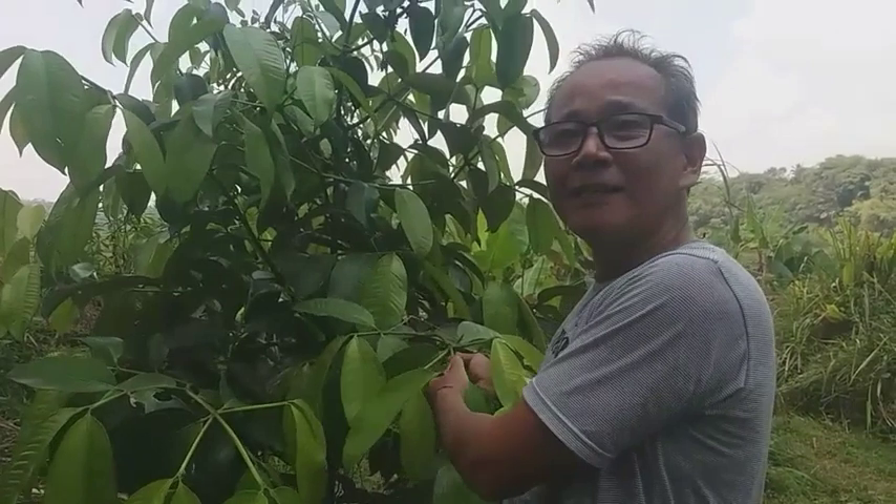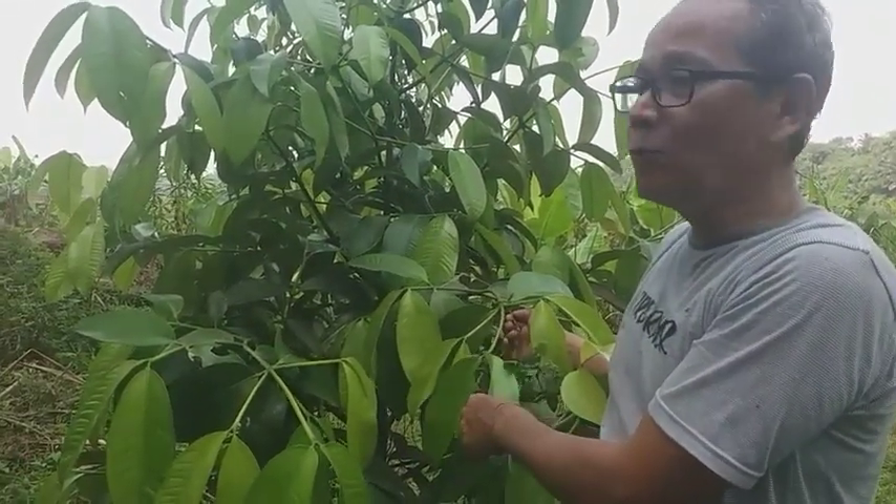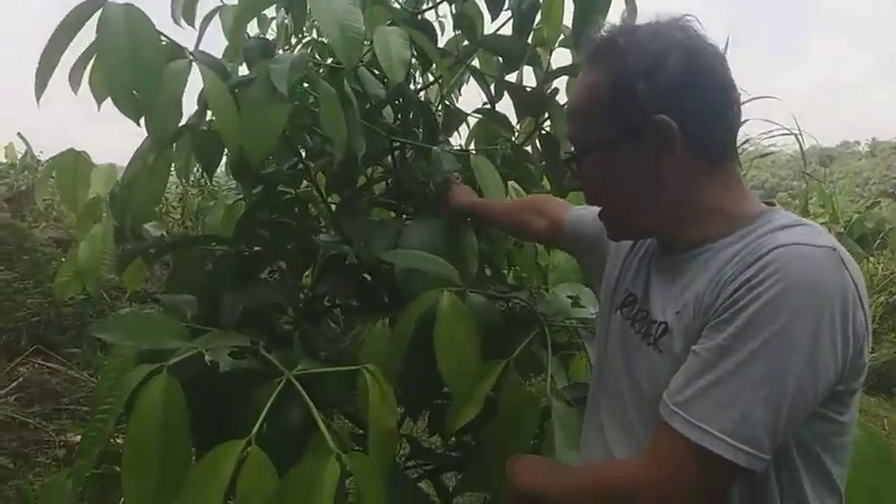This is a plant that is only three years old, but it is not growing as fast because it was planted a bit late.